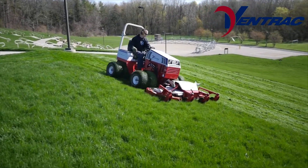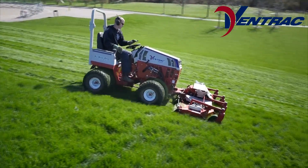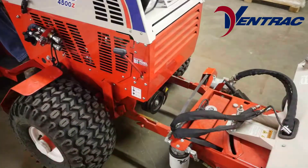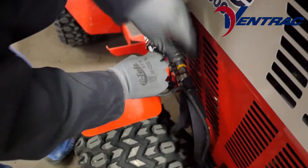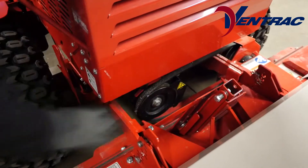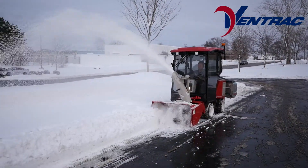Ventrac is the most versatile tractor on the market with unmatched compact tractor performance and a full arsenal of attachments for any job. With over 30 attachments and the quick change capabilities of the Ventrac mount system, Ventrac is your one tractor solution for any season and any terrain. From snow removal to aeration to slope mowing, Ventracs can be configured for any number of jobs.